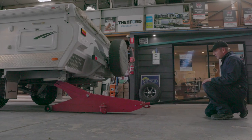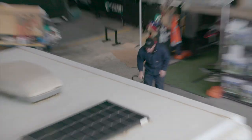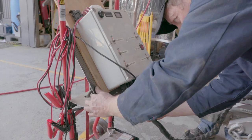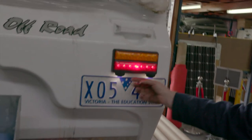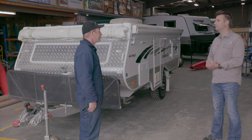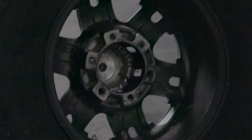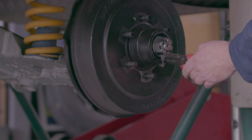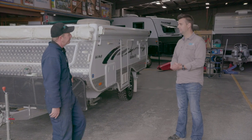First step of the service is we safely jack the caravan up off the ground to free the wheels, and then we'll do a light check, a trailer plug check for the lights and for the brakes — that way we can ascertain if there's a problem before we start. Next stage is we remove the wheels, inspect the tyres, remove the hubs and begin cleaning and checking the bearings and the internal parts of the braking mechanism.